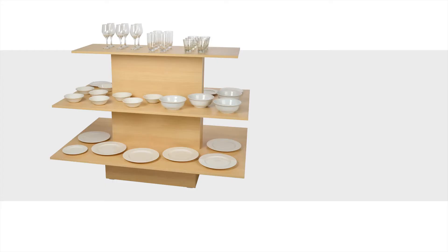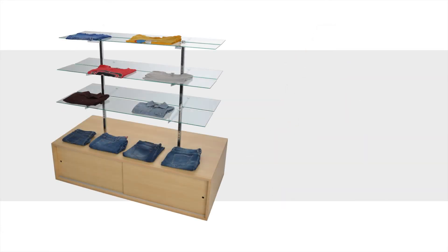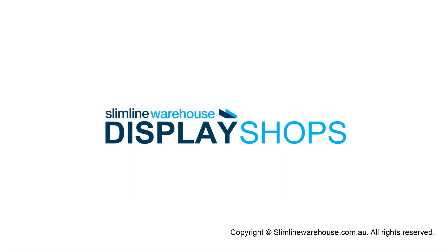Introduce a merchandising table into your business today and see how your customers will flock to your showcased products. Slimline Warehouse provides the tools to build your brand.